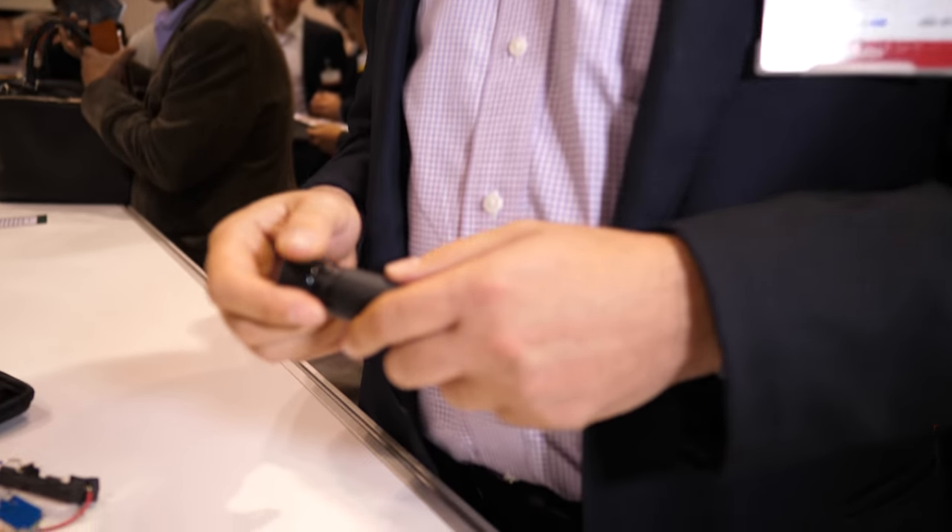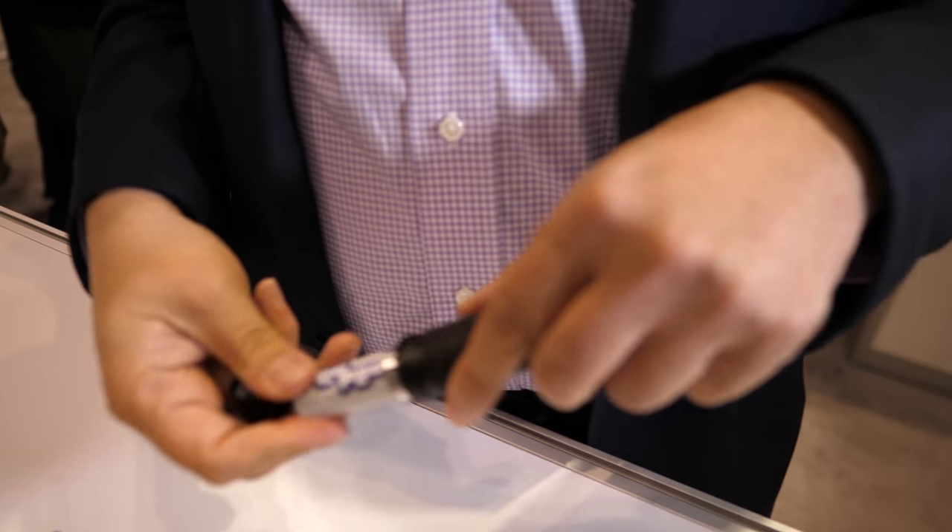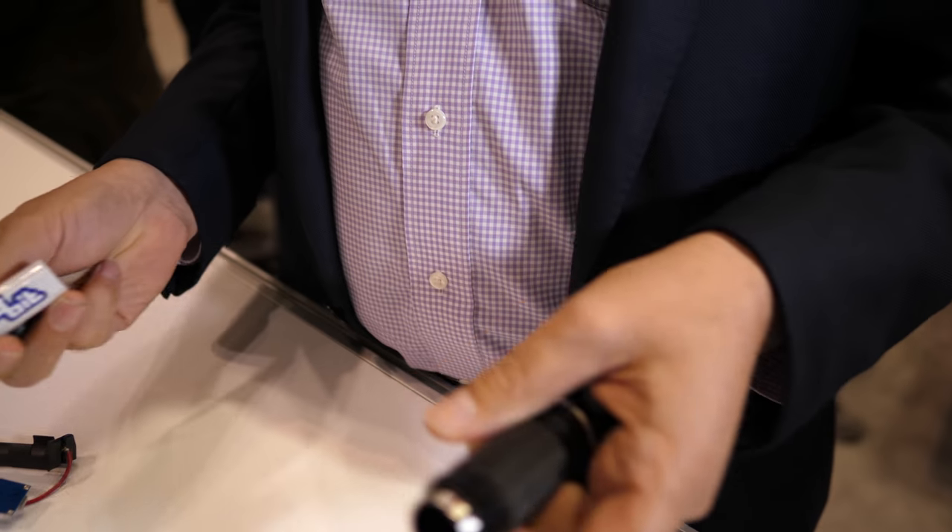We're here at the IDTechX show. I'm David Brown, CEO and co-founder of Broadbit Batteries. And this is the battery — this is real. There's a Broadbit battery.